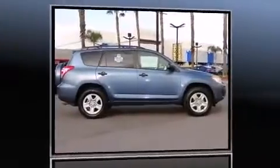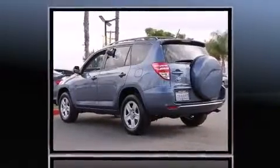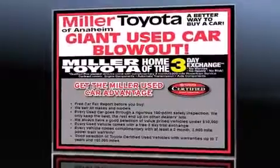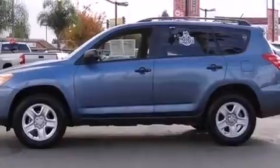Discerning drivers will appreciate the 2011 Toyota RAV4. With fewer than 50,000 miles on the odometer, this four-door sport utility vehicle prioritizes comfort, safety, and convenience. Under the hood, you'll find a four-cylinder engine with more than 170 horsepower. And for added security, Dynamic Stability Control supplements the drivetrain.